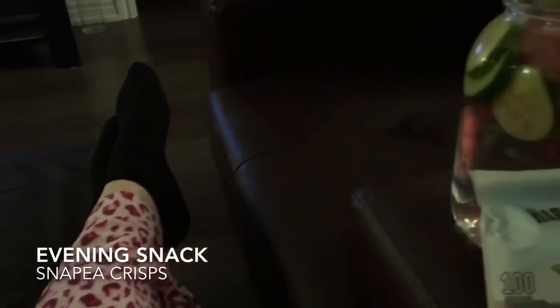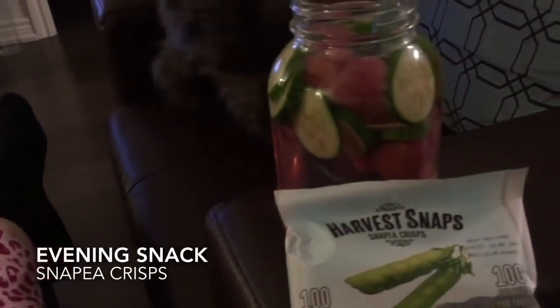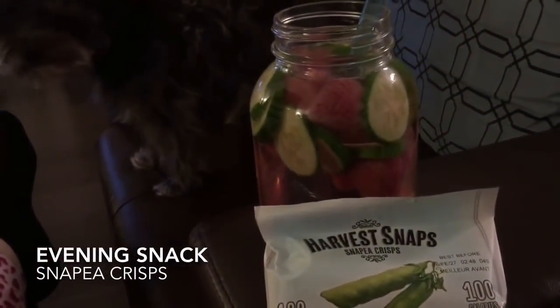I ended my evening relaxing with Jim and all my friends, snacking on one of my favorite snacks — snap pea crisps. I hope you enjoyed spending the day with me and seeing everything I ate on a plant-based diet. If you did, please hit the like button and don't forget to subscribe for more videos. Also, follow me on Instagram where I share my weight loss journey with you guys daily.